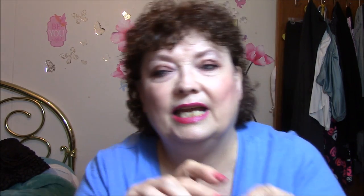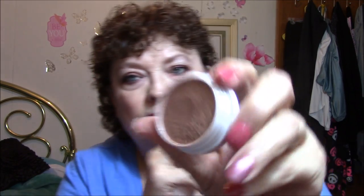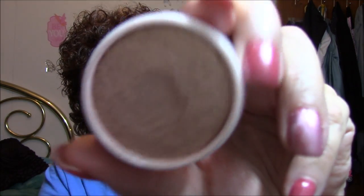Then I used my ColourPop Wisp Highlighter. This is Super Shock Cheek. They say this is a pretty good dupe for Becca's Opal, and it's beautiful. I do like the golds but it's a little bit warm. I kind of like a silvery or more champagne-y color — this is more gold than champagne, I think.